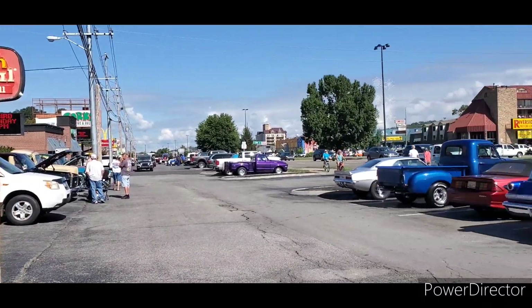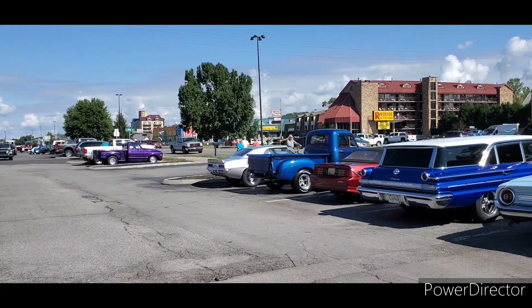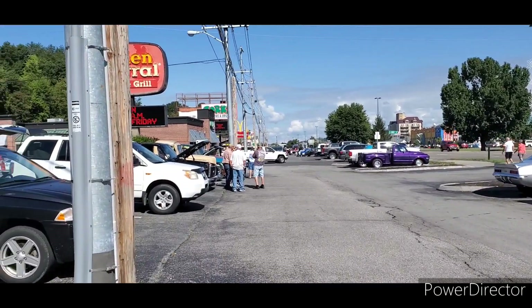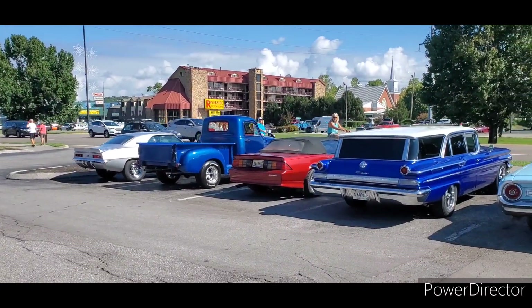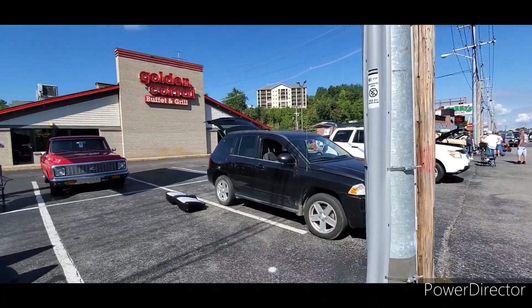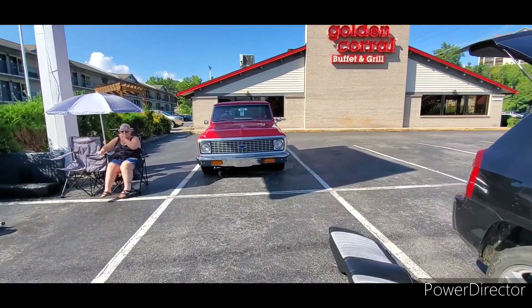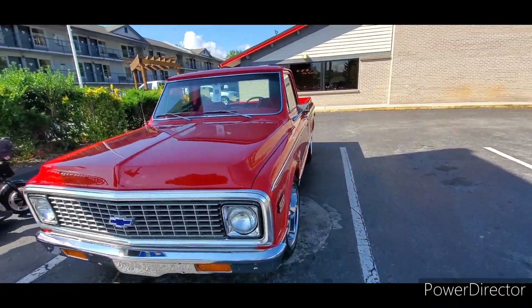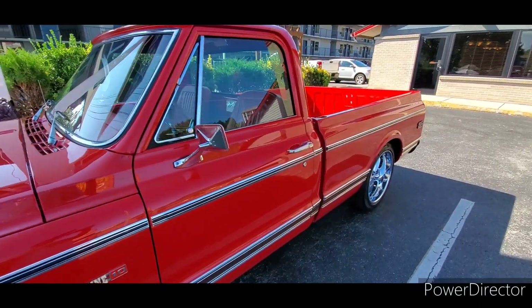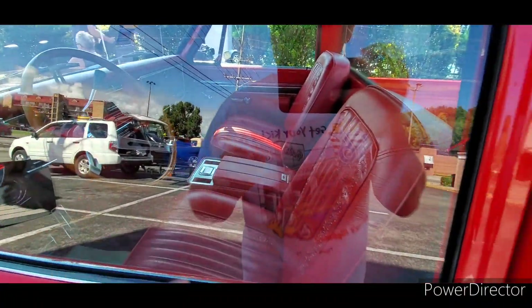Good morning everybody, Wednesday from the rod run. Let me show you what's going on up here today, so tag along with me. Starting out with the Chevrolet truck over here — probably one of the nicest you'll see up here this weekend. It's got the buddy bucket seats in it with a console.